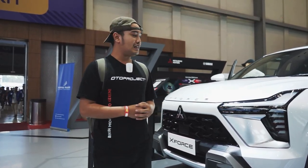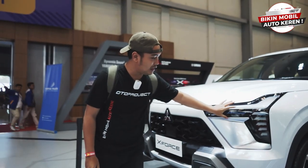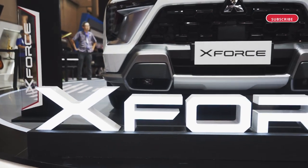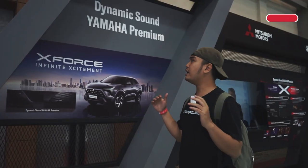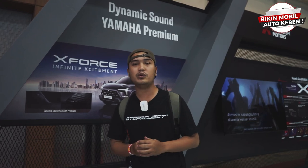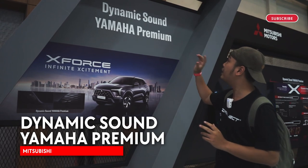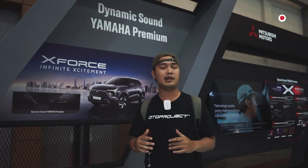Mitsubishi has done a great job. The X-Force is a special product targeted at the rear-back market, and this variant is the X-Force Ultimate.